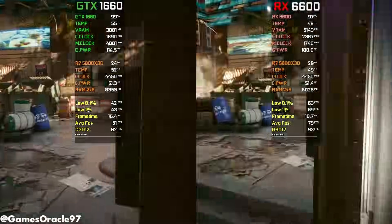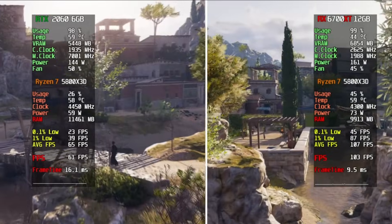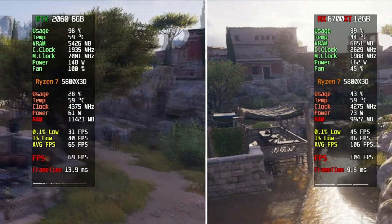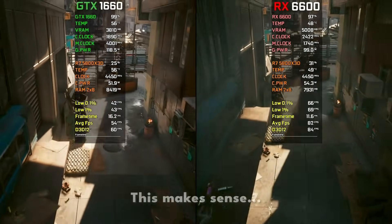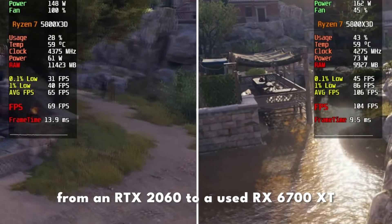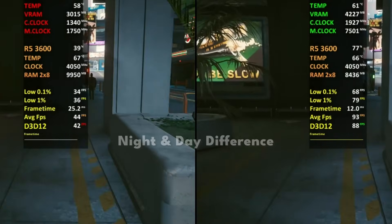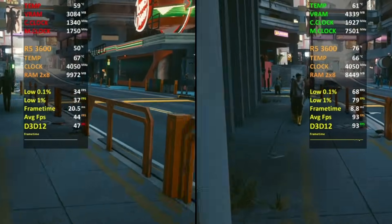Here's what a real GPU upgrade actually looks like for 1080p gaming. You should be gaining at least 30 to 40% more performance. Your 1% lows should noticeably improve. You should have more VRAM headroom for modern games, and overall gameplay should feel smoother — not just slightly faster. Examples of real upgrades would be moving from a GTX 1660 to an RX 6600, from an RTX 2060 to a used RX 6700 XT, or from an RX 580 to an RTX 3060 at the right price. If it doesn't feel better, it's not an upgrade.